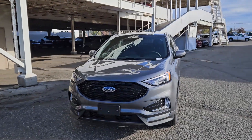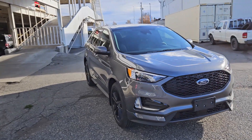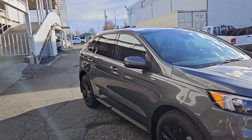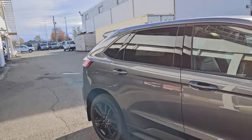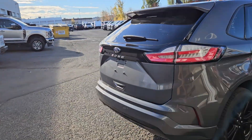This is Eric at Prince George Ford and we're taking a look at the 2024 Ford Edge in an ST line trim, powered by a 2-liter EcoBoost engine providing excellent power and fuel efficiency with all-wheel drive capabilities, so you're going to be able to get around pretty well.